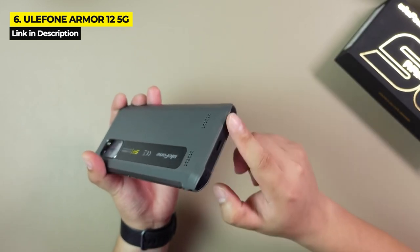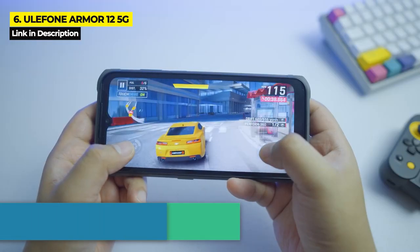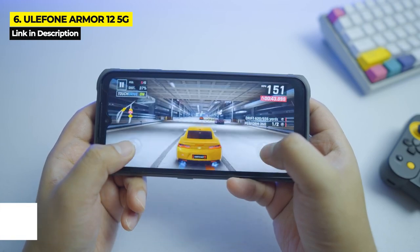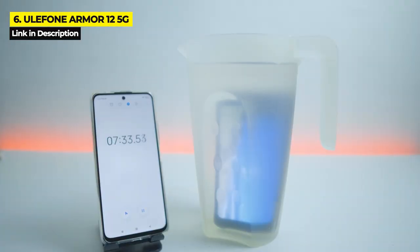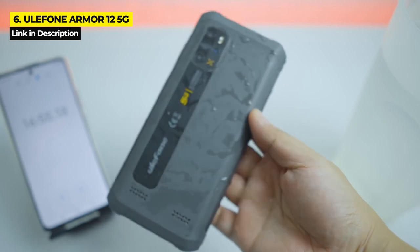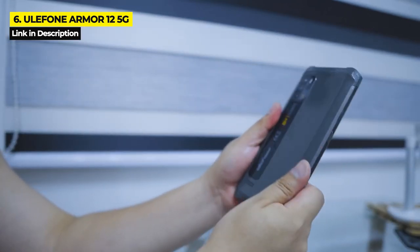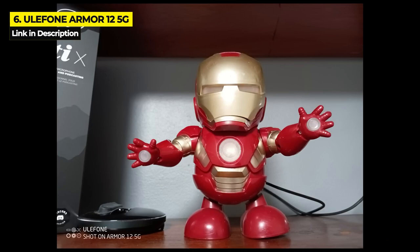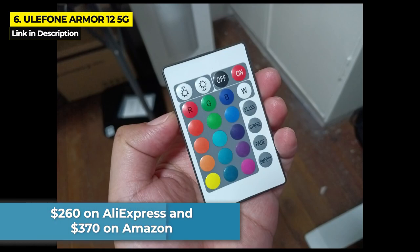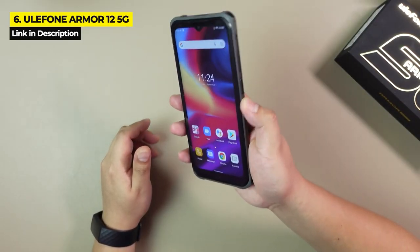The Ulefone Armor 12 5G has impressively loud speakers that go all the way up to 106 decibels. It has 8 gigabytes of RAM, 128 gigabytes of internal storage, and a large 6.52-inch screen. It packs a mean punch in ruggedness with IP68, IP69K, and Military Standard 810G certifications, protecting it against dust, scratches, shocks, drops, and water submersion up to 1.5 meters for up to 30 minutes. With excellent camera quality, the Armor 12 is a steal at just $260 on AliExpress and $370 on Amazon. Cons include a non-oleophobic display and a lower 720 by 1600 screen resolution.